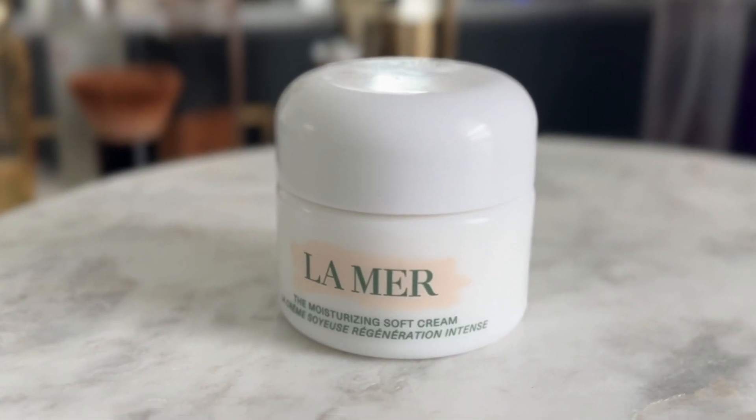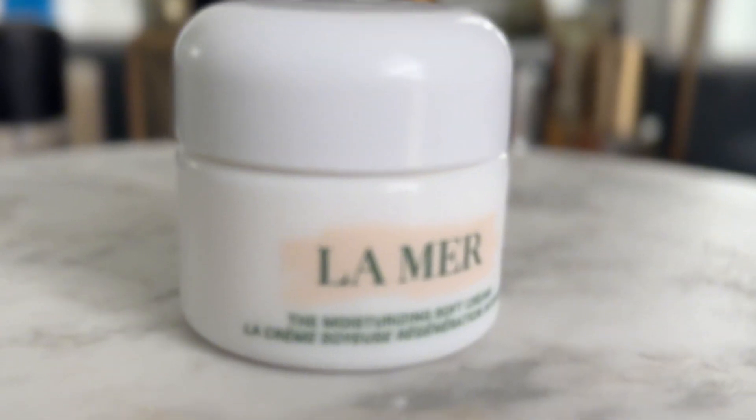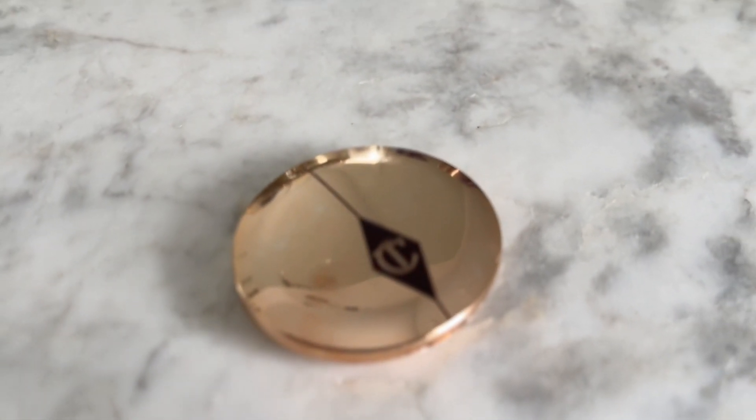My favorite step is my La Mer Moisturizer. I love the La Mer Soft Cream, although I use the original moisturizing cream when my skin is very, very dry. Here I'm using the Charlotte Tilbury Bronzer as my setting powder — it's such a great powder. I honestly believe your face is not done until you put powder on it, even though we love a dewy look. Setting powder just brings it all together, and the Charlotte Tilbury one is awesome. I actually need to buy a full size because the little pot is going away quickly.